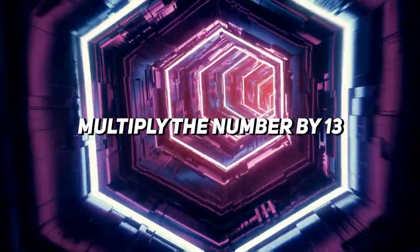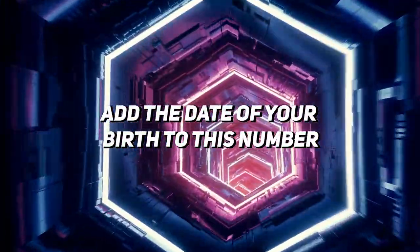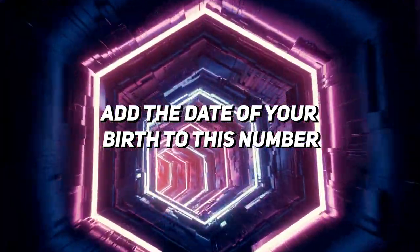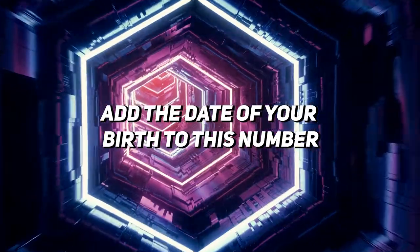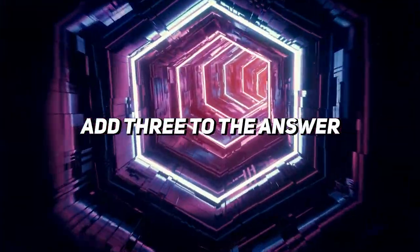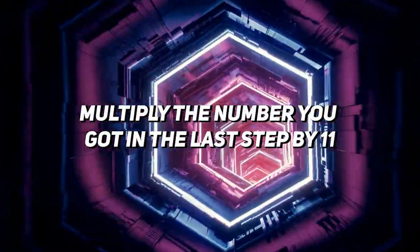Take the answer from step two and multiply it by 13 — you'll get a three or four digit number. Add the date of your birth to this number; make sure you add it, not multiply it. In my case it will be 30. Add your day of birth to this number. Now add three to the answer you received. Then multiply that number by 11.